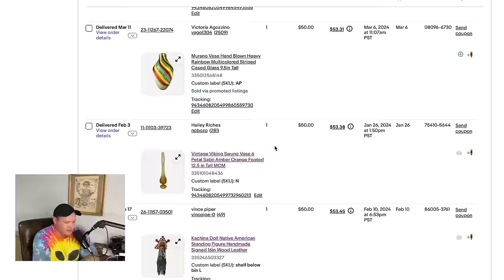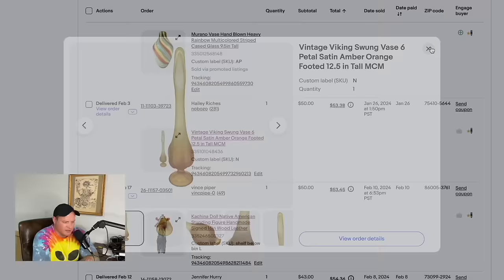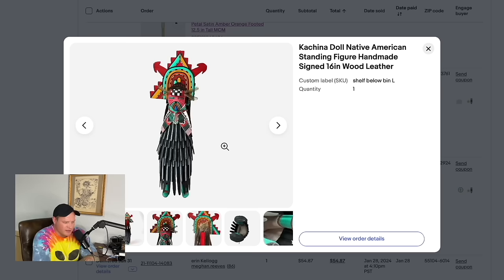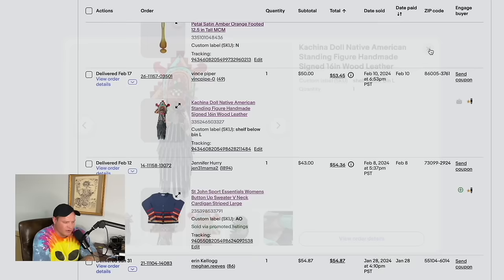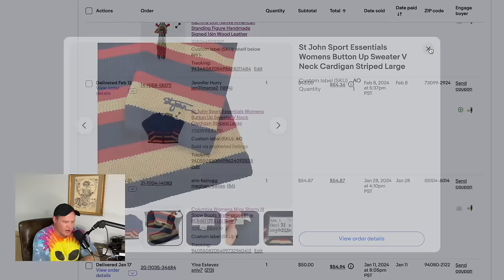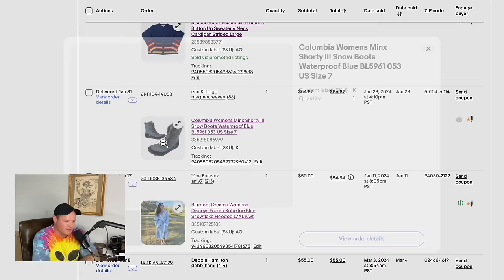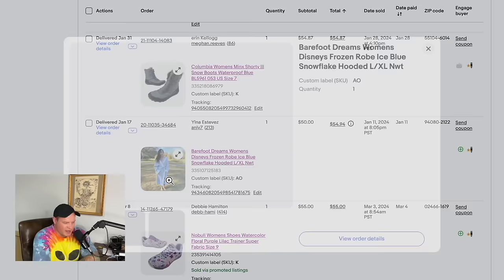Victorian Trading Company dolls Ally found at a church sale — paid about $5 for them — sold for $50. A Murano glass piece from Goodwill — paid $5 to $8 — sold for $50. A Viking swung vase — $8 at a yard sale — sold for $50. A kachina doll with some damage on the side — Ally paid about $5 at Goodwill — sold for $50. A Saint John Sport Essentials sweater from Goodwill for $8 sold for $43 plus shipping, $54.36 total.